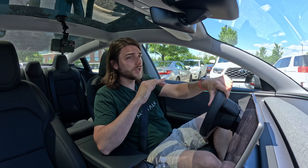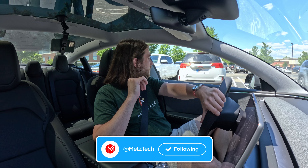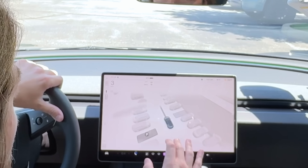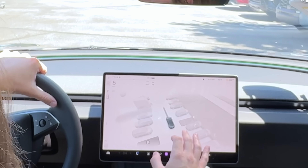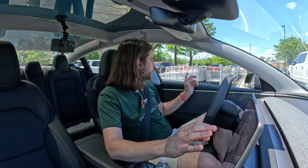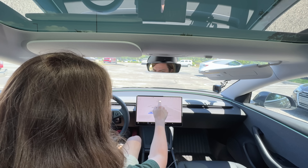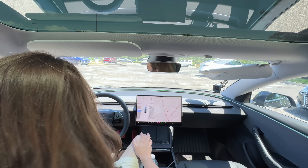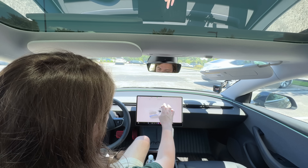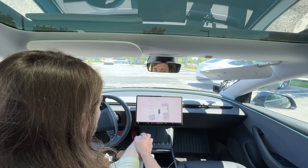I'm here in the worst parking lot of all time — Costco. It's actually not that busy today, but you can see on the screen how many cars are through here. People tend to park all crazy. There's a tight parking spot right here next to this cart rack, so I'm going to go ahead and try to park in that spot to see how it does with that large thing on the side that isn't a car. As you can see if we go full screen, it is rendering it as another blob, so it should work the same.